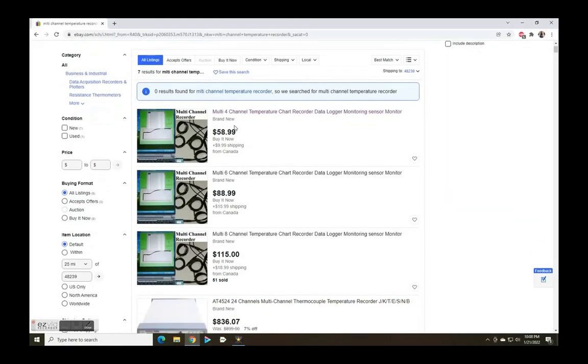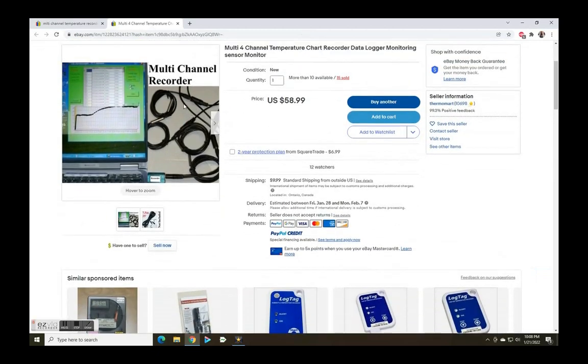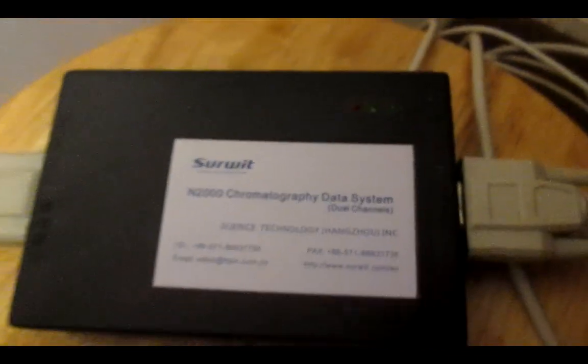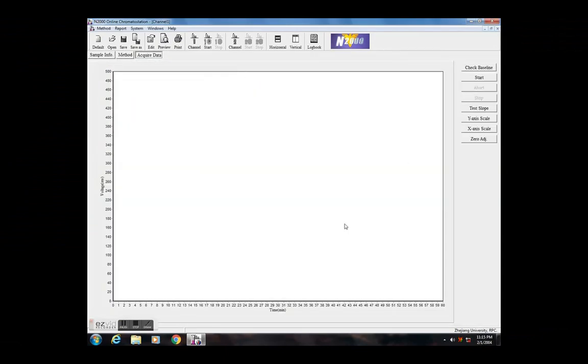ThermalMart offers more options and more channels, but for $57 it's a pretty good deal — they also sell on eBay for a dollar more. Number 9: the N2000 ChromatoStation is an amazing piece of hardware for anyone interested in chromatography. It generates chromatograms from any detector's analog output.